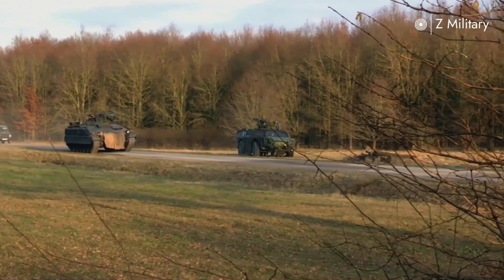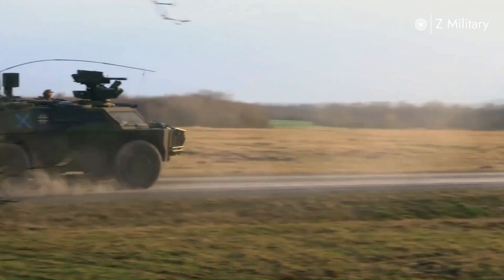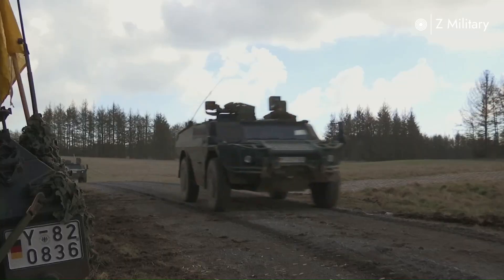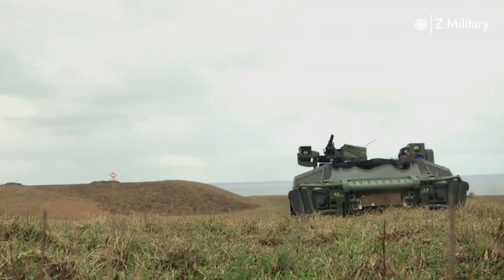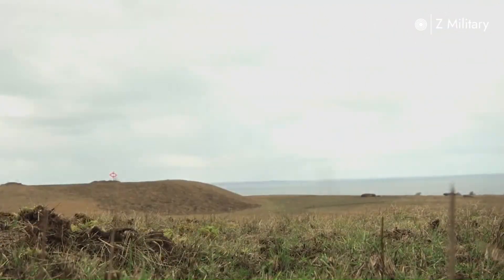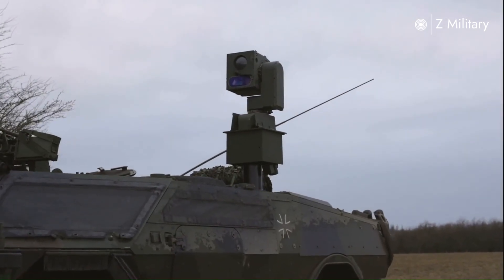Weighing around 10 tons, the Fennec features a low and compact design that allows it to stay hidden on the battlefield. It is powered by a Volkswagen four-cylinder turbo diesel engine producing 240 horsepower, giving it a top speed of 115 kilometers per hour and a maximum range of about 860 kilometers. With its four-wheel drive system and independent suspension, the Fennec can handle almost any terrain, from deserts to forests and even mountain regions.